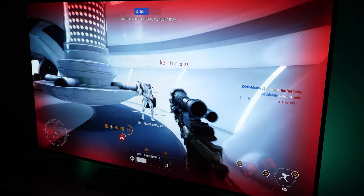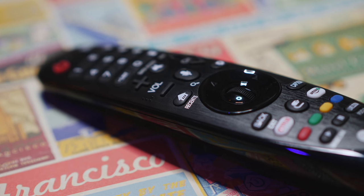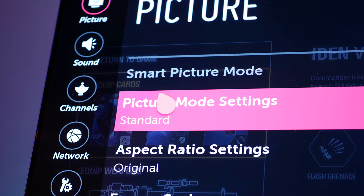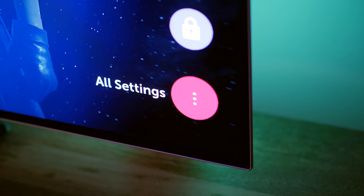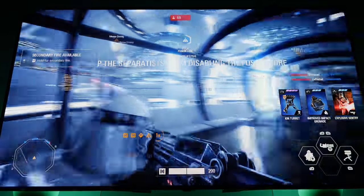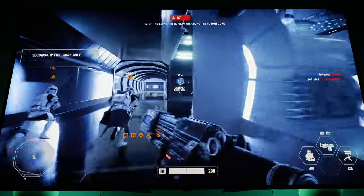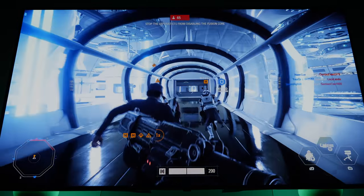And no matter what your viewing angle is, you're going to get a great picture. I really like the menu interface too. It took me a little while to get used to coming from Samsung, but from the second I started setting it up, I could tell it really had some personality. And that's cool, I like it. So would I recommend it to you? Definitely. The only drawback is that OLED is still pretty expensive, but you do get what you pay for. If you want something in a different budget range, check out the links in the description.